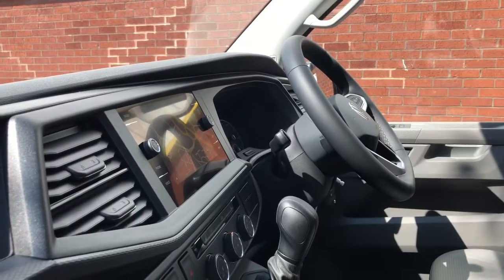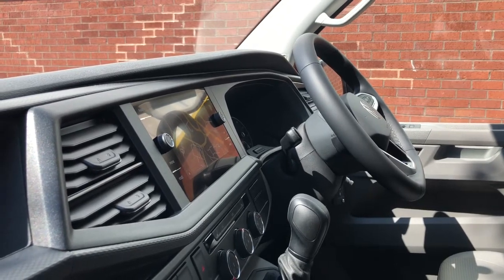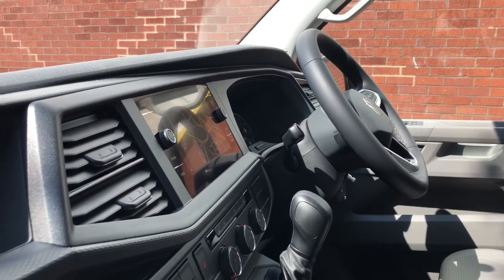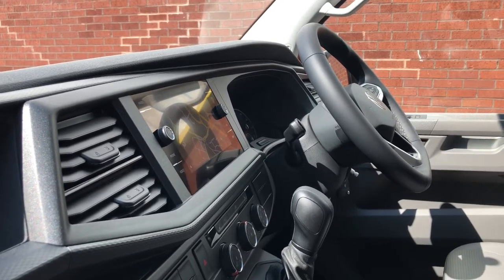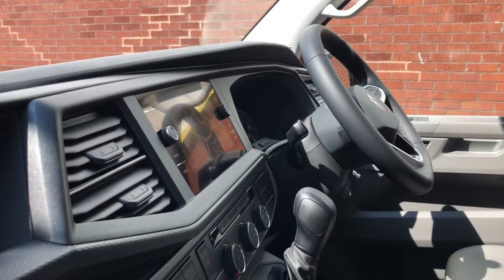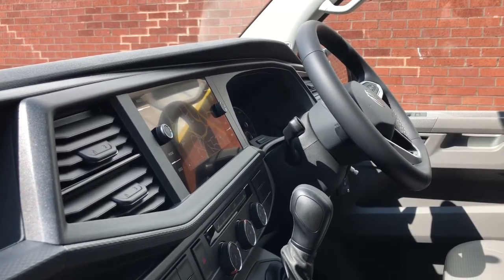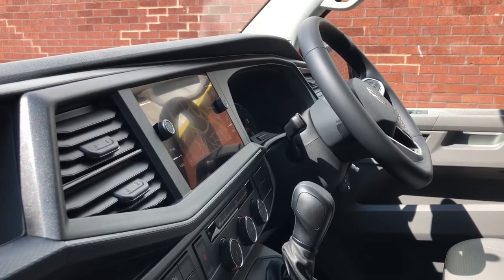If you'd like any more information on this used 21 plate panel van with delivery miles, please call 0121 514 0632 and a member of our sales team will be able to help you with your inquiries. They'll also be able to make you a personalised detailed video on request. Thank you for watching.